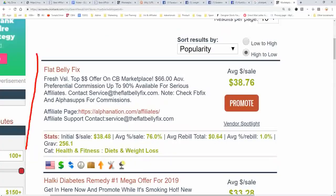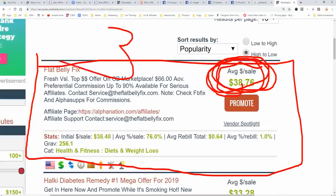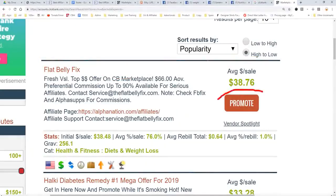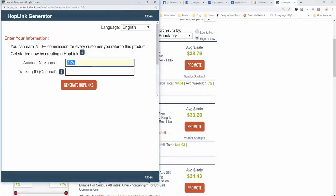For our purposes though, we're going to focus on selling a product called the Flat Belly Fix, which is a weight loss product that pays out about $38. So you make $38, meaning you need about 3 sales to make $100 a day. To get our link, we're going to click 'Promote,' and you'll enter in your account nickname.